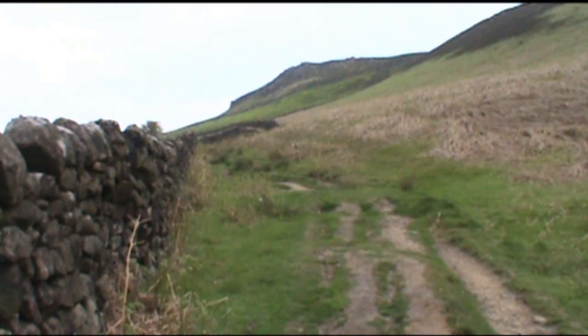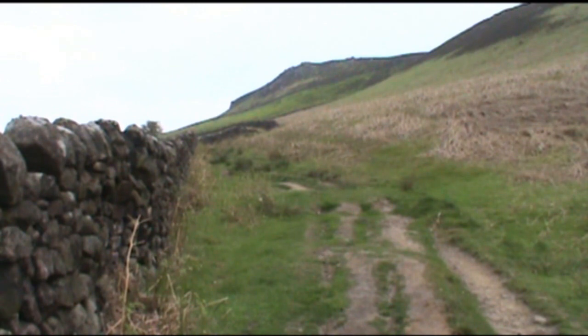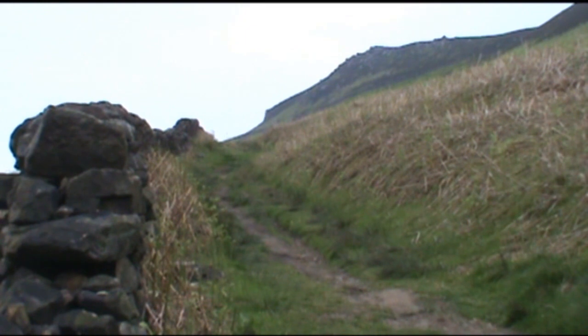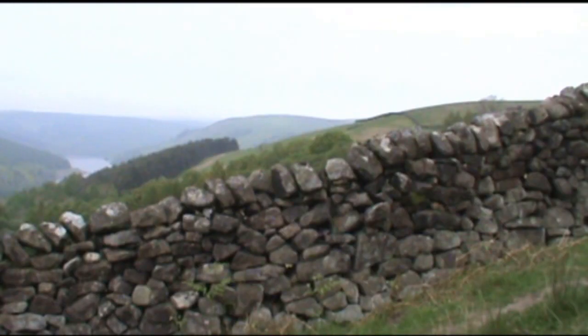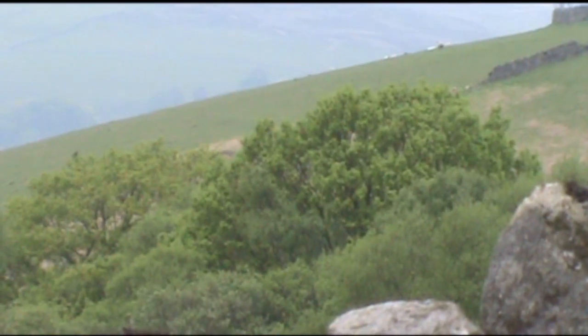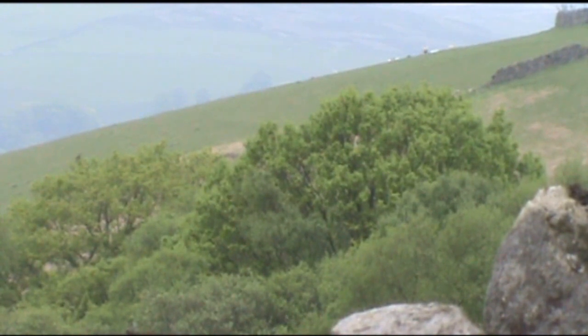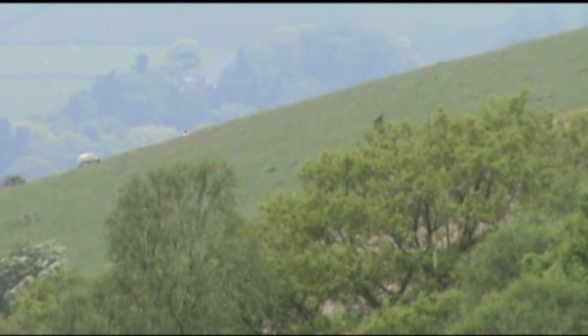We're steadily following the wall uphill. There's your cuckoo — we can hear it and we think we can see it, so let's zoom in. Can you see the top of them trees there? We're going to keep zooming, just to let you see that this is a real shot. And we're going in now — that's a cuckoo.